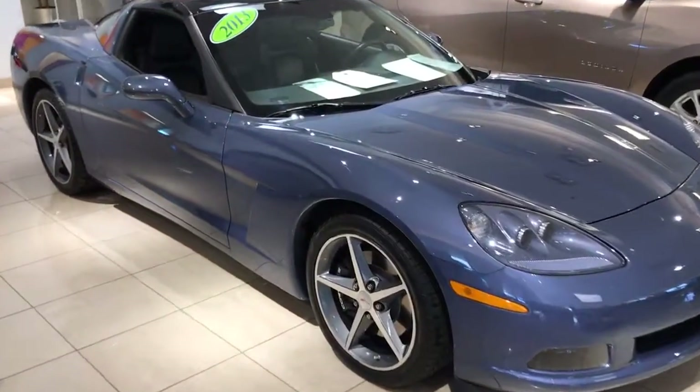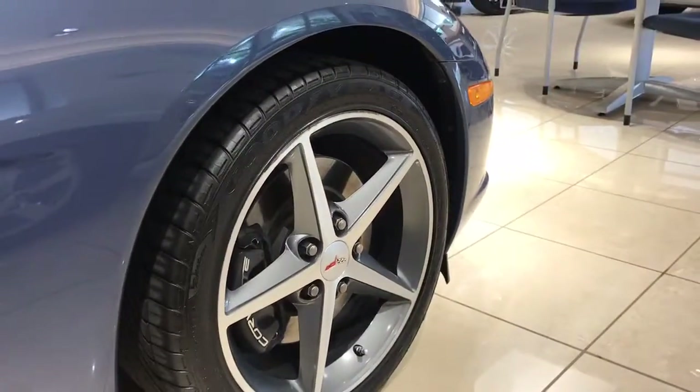So this is the 60th anniversary edition. Take a look at the rims here — definitely a gorgeous Corvette. Beautiful color. They definitely don't make this color anymore.